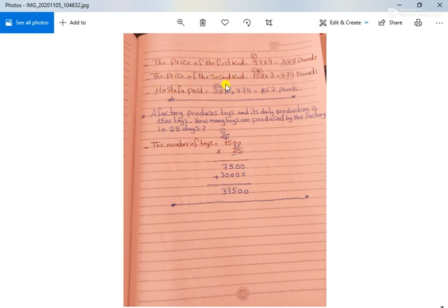The price of the second kind is 158 pounds times 3 meters. 3 times 8 equals 24, put 4 and carry up 2. 3 times 5 equals 15, plus 2 equals 17, put 7 and carry up 1. 3 times 1 equals 3, plus 1 equals 4. The second total price is 474 pounds.